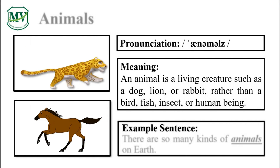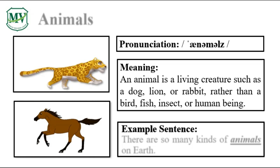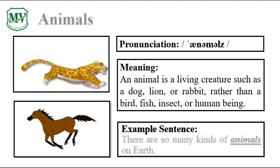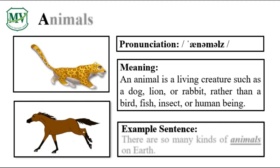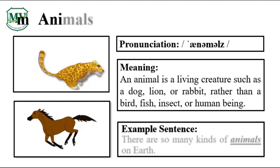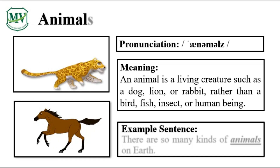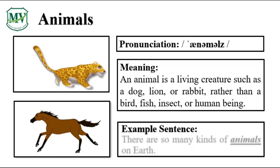Please repeat the word after me. Animals. Let's spell it: A-N-I-M-A-L-S. Animals. Great!